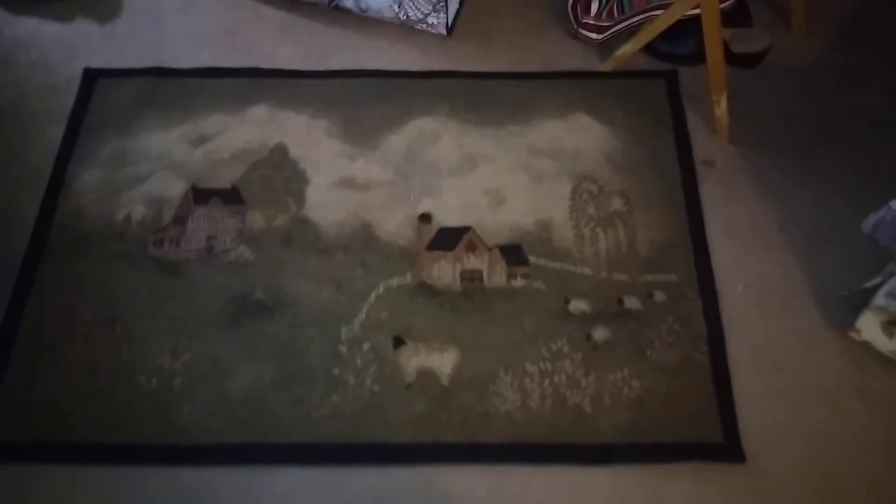Hey guys, I'm just updating you on our home a little bit. I'm just showing you the new rook we got. See, we got some sheep and we got some farmland and some trees and some buildings. Looks pretty cool.